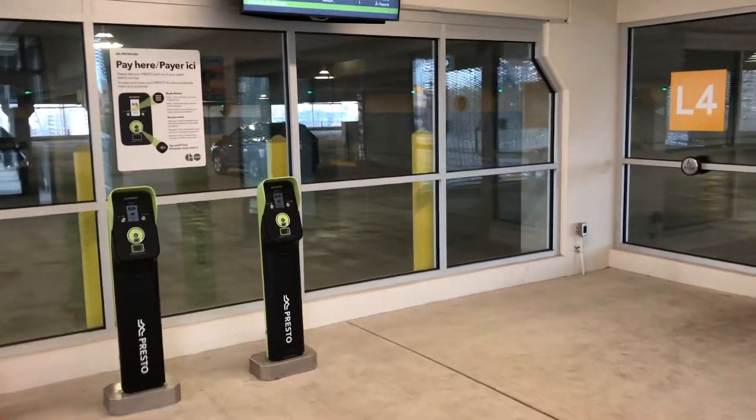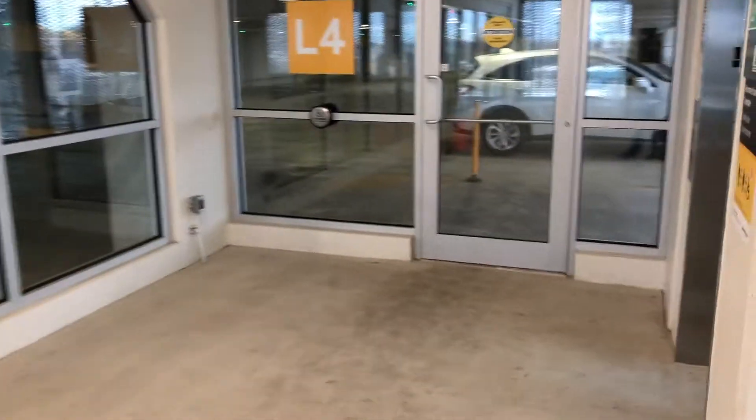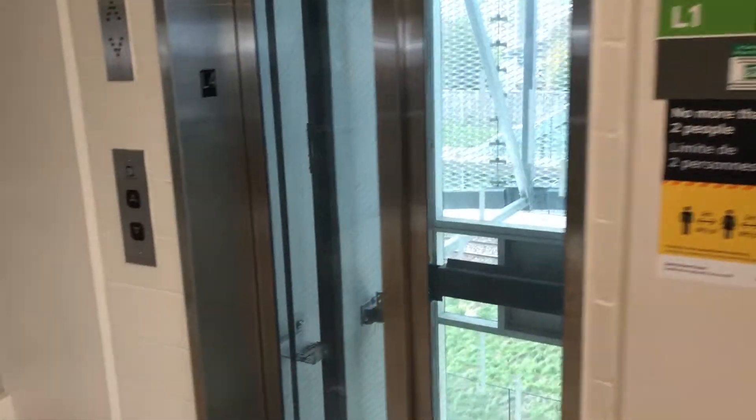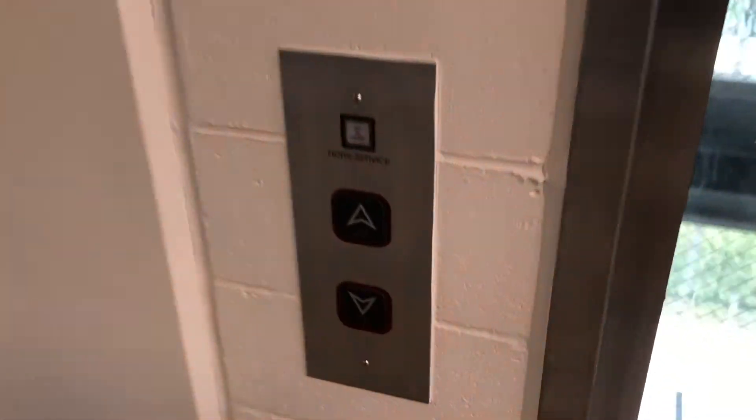This is the other parking garage elevator here at the Cooksville GO station in Mississauga, Ontario, Canada. This is another Kone elevator too.